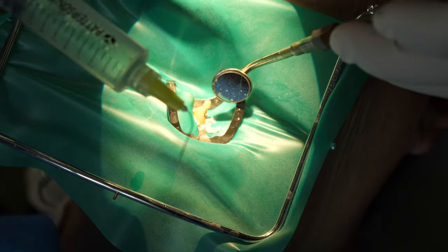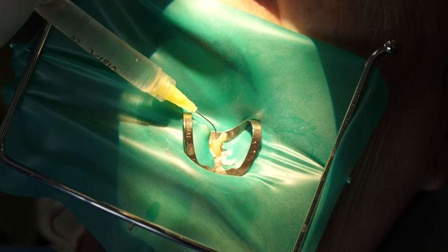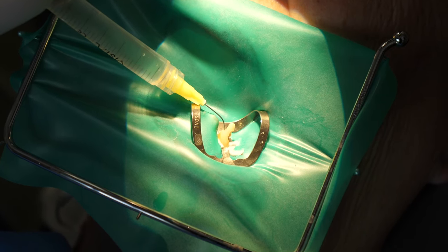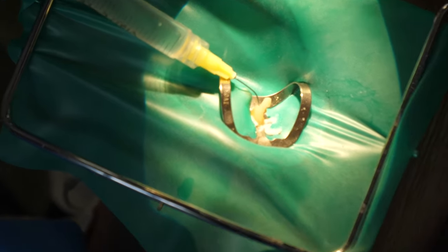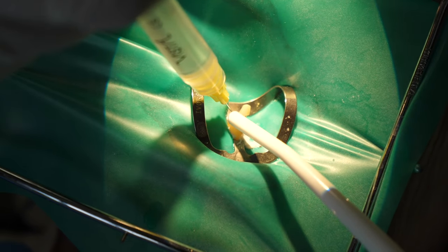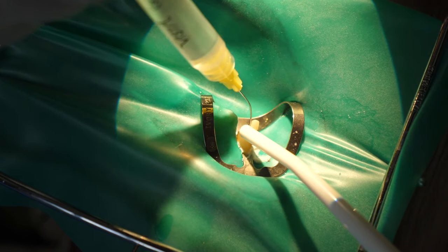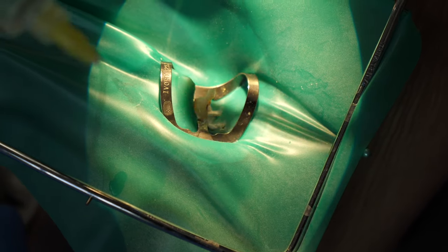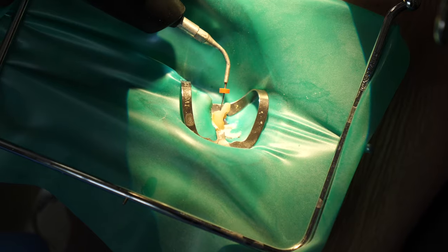Next, they may use the hypochlorite again as a cleaning solution. Then there's a new solution called EDTA, which specifically opens up the pores inside the canal — the little channels that get blocked up from filing, where bacteria and nerve material accumulate. They need to open up those channels and clean them out. Once opened, they agitate and cleanse them again.